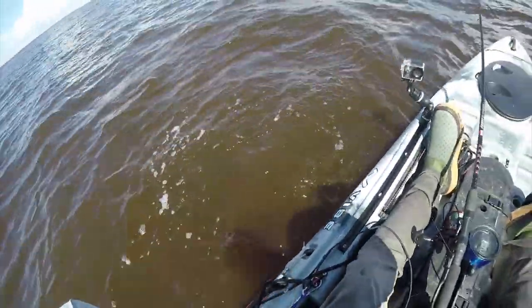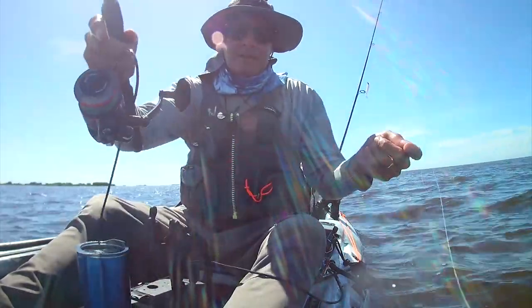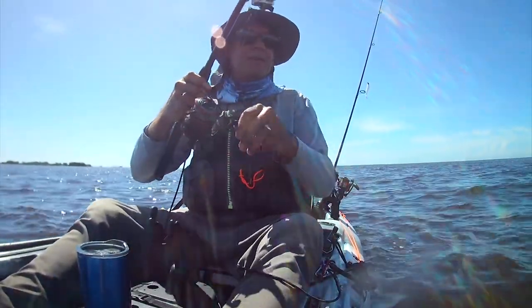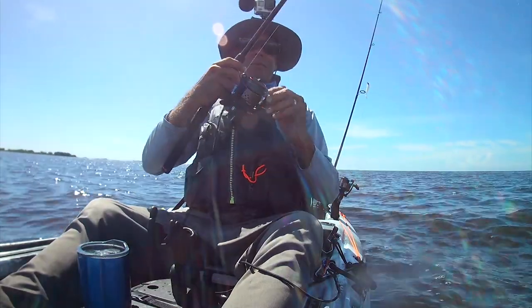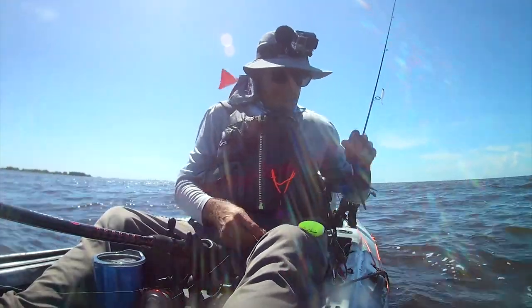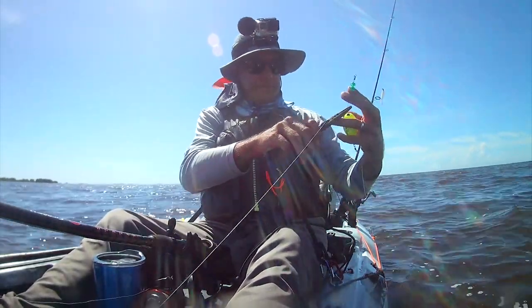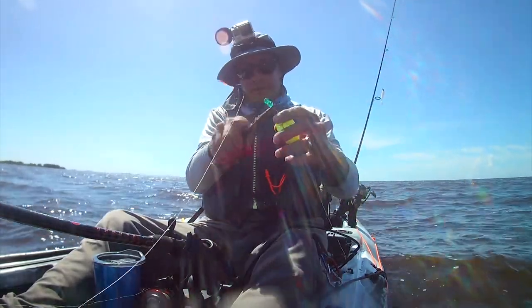There you go buddy. Nice fish. Let's see if we can get something else in there. That little spot seemed hot. That was a snook that chased that bait back too — I know it. So I've caught four species out of one hole. I'm going back in that hole, and that's all there is to it. You can see what happens.